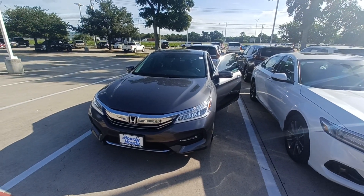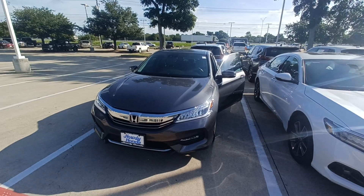This is Jason down at Howdy Honda and this is my 2017 Honda Accord Touring.